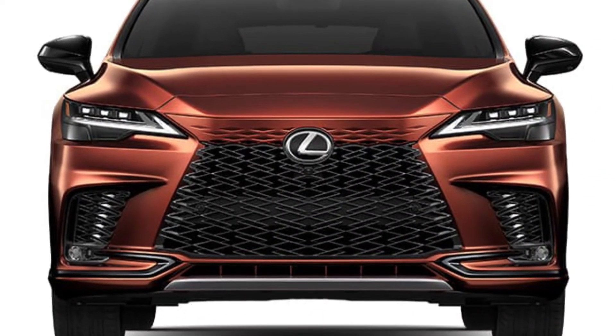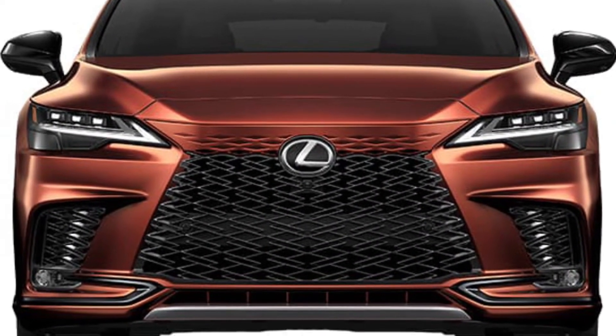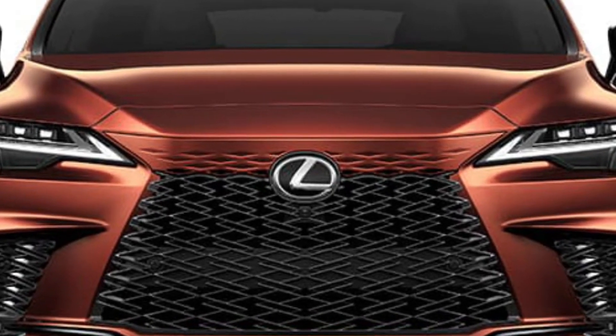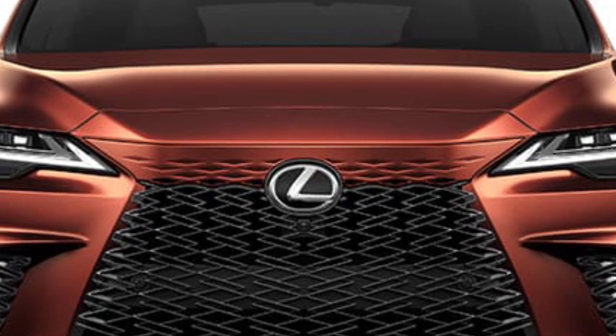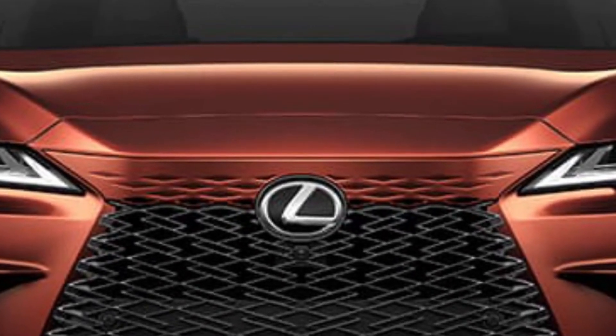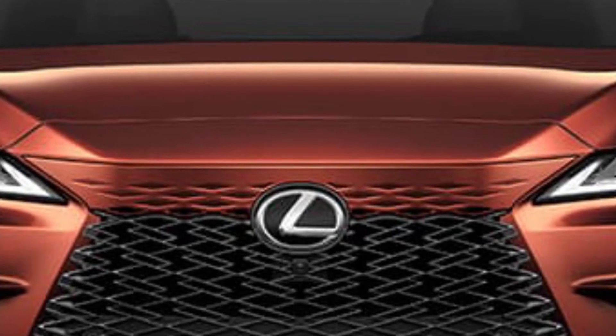Pushing acceleration to even greater heights is the fastest-ever RX F Sport performance, with rails and an advanced hybrid powertrain making it the fastest RX ever. This is the next generation of luxury as never experienced before.